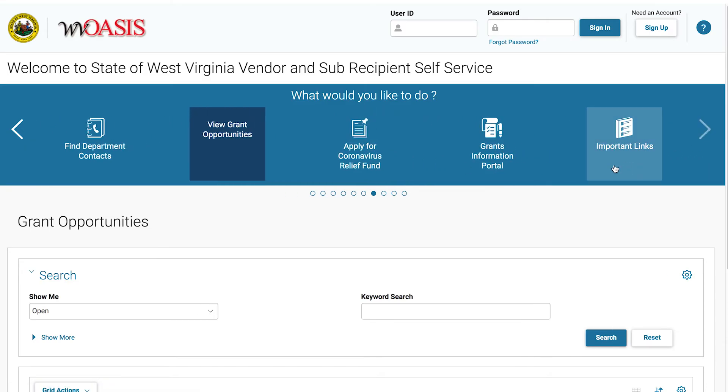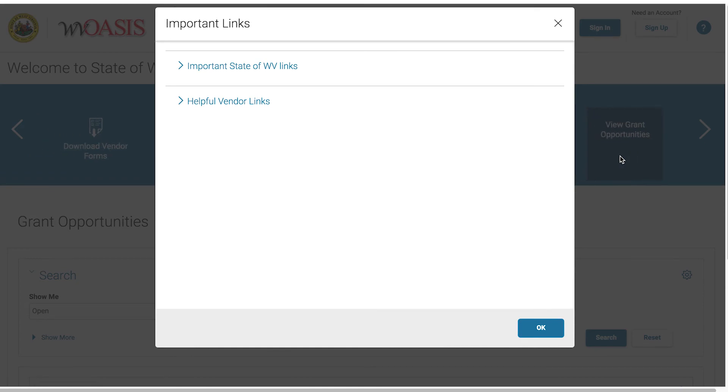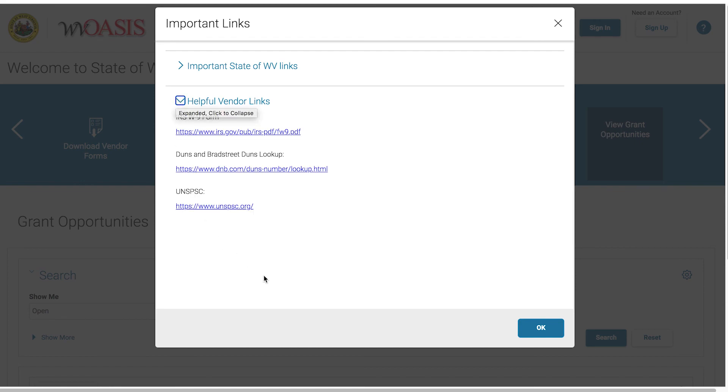And lastly, the important links page. Links to various state agency sites as well as other helpful vendor links such as the IRS, Dun & Bradstreet, and the UNSPSC site to search commodity codes.